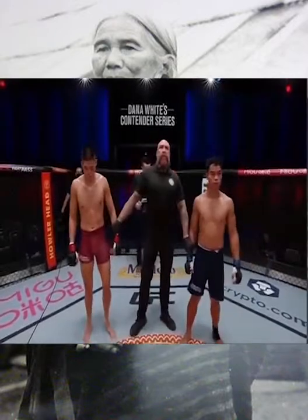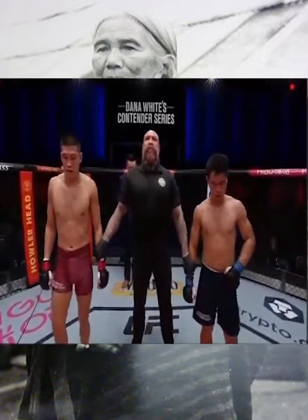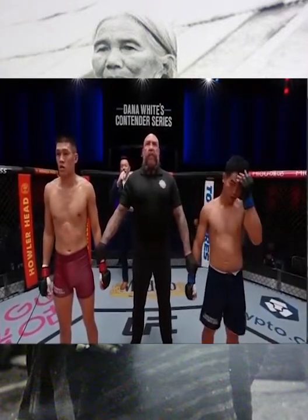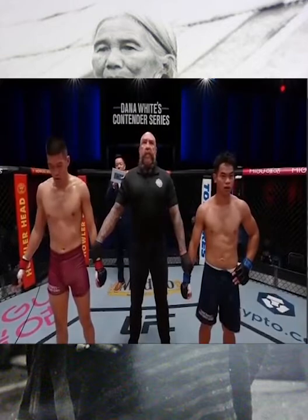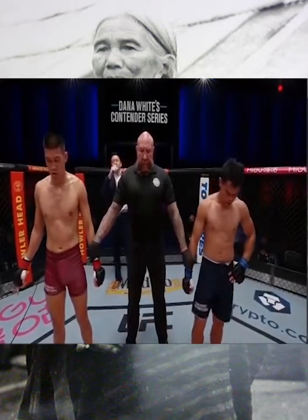Let's hand it to our Octagon announcer Justin Bernard to make it official. Ladies and gentlemen, after three rounds we go to the judges' scorecards. The judges score the contest 29-27, 29-27, and 30-26 for the winner by unanimous decision: Stephen Wynn.